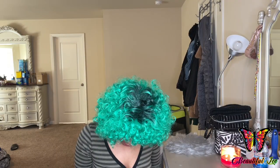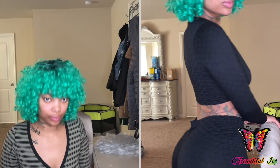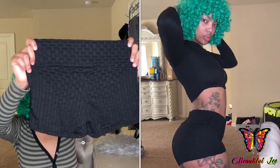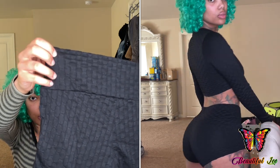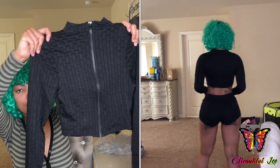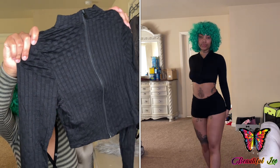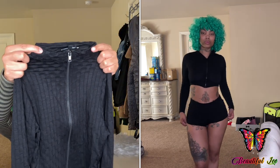The next set I ordered was this Sweet Like Honeycomb Short Set. So here are the shorts that come with the set — it also has this design on it. And this is the shirt slash jacket that it comes with; it comes with a zipper and it's made with the same material and design. It has a mini turtleneck.